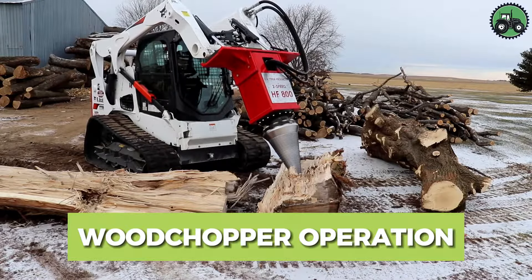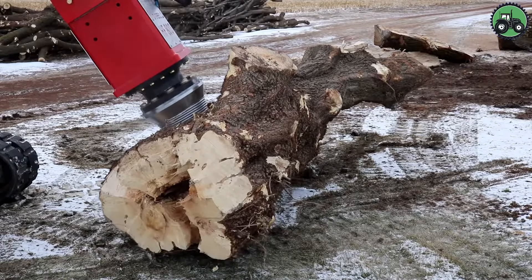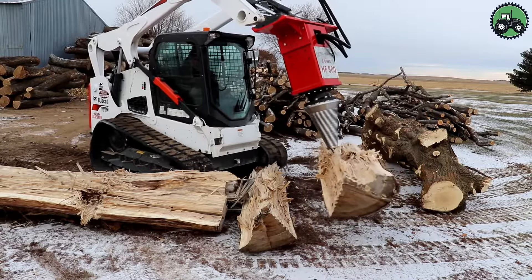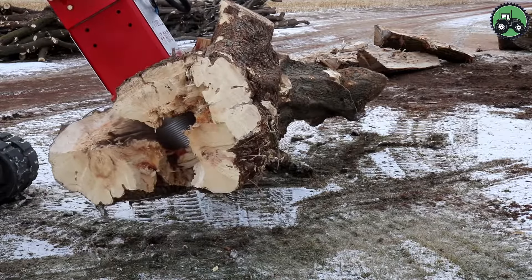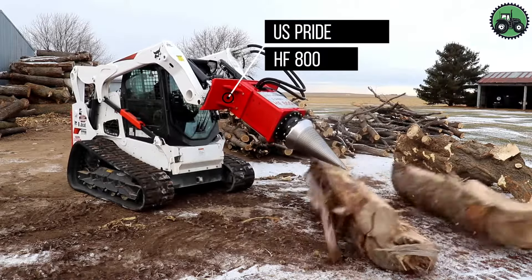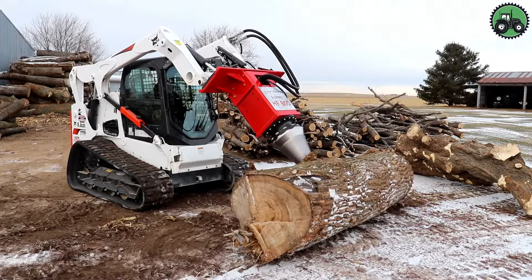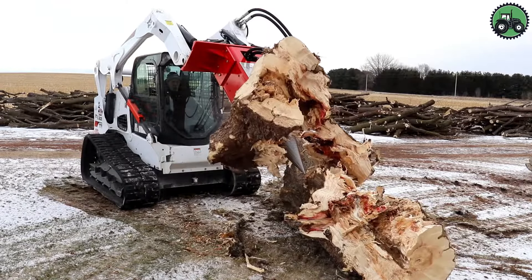It's time to take a look at the world of woodchoppers with the U.S. Pride HF800, a machine that redefines the process of turning logs into firewood. This powerful log splitter operates with the perfect combination of precision and power, efficiently turning wood into usable pieces for a variety of purposes. Whether for heating, cooking, or crafts, the art of wood chopping embodies human ingenuity and the responsible use of our natural resources. The U.S. Pride HF800 is a symbol of sustainability and efficiency in the firewood industry, ensuring that this age-old practice continues to serve our needs while prioritizing environmental protection.